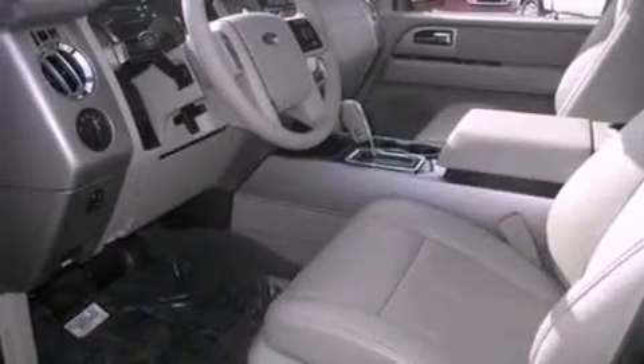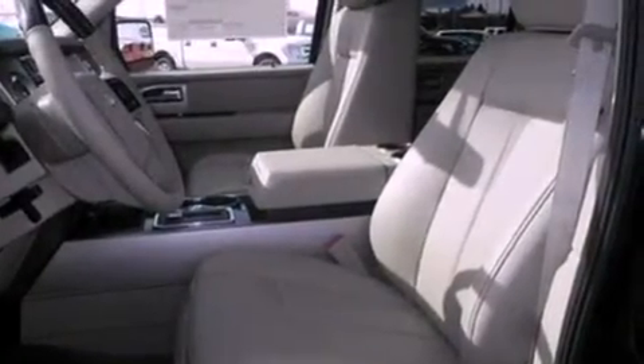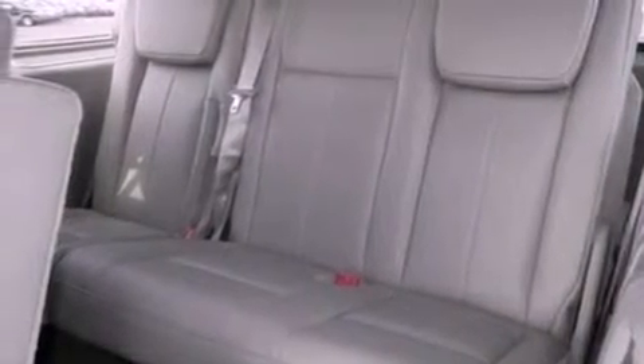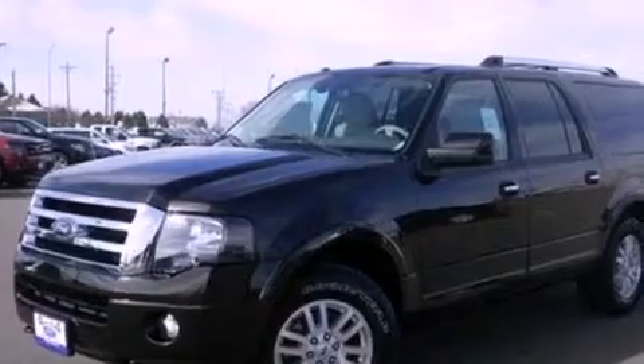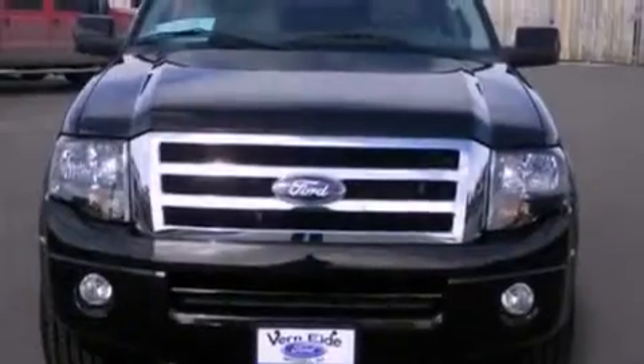The following features are also included: memory settings for the driver's seat positions so you can recall your favorite position with the push of one button, air conditioning with automatic climate control, cruise control, a 7-speaker audio system, leather seats, a trailer hitch receiver, running boards, an anti-lock braking system, and heated side view mirrors.